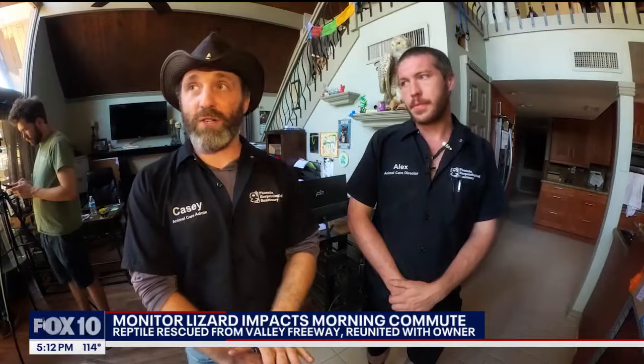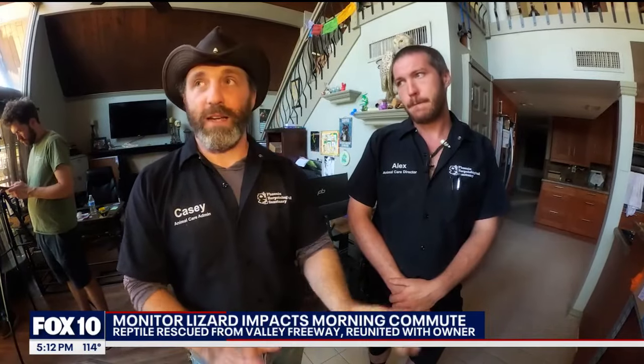At that point, it looked like it was chaotic. It was, but I had it. I had to get it down on the ground. Alex then went ahead and put some pressure on the back. I was able to grab it by the back of the neck.